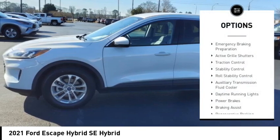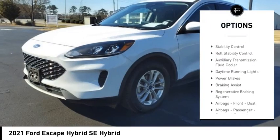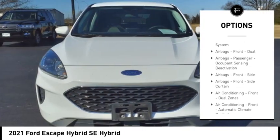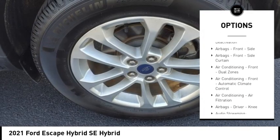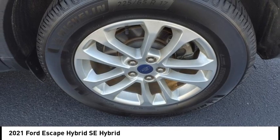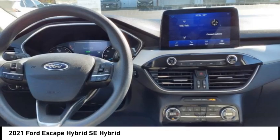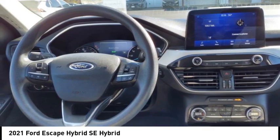Emergency braking preparation, active grille shutters, traction control, stability control, roll stability control, auxiliary transmission fluid cooler, daytime running lights, power brakes, braking assist, regenerative braking system. Your new ride is just a phone call away.